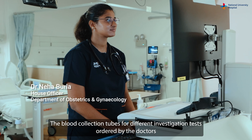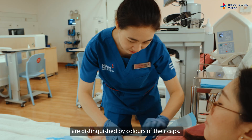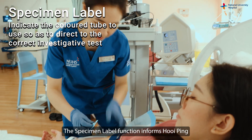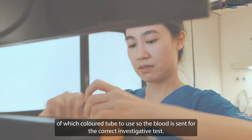Blood collection tubes for different investigation tests ordered by doctors are distinguished by the colors of their caps. The specimen label function informs Huiping of which colored tube to use, so the blood is sent for the correct investigative test.